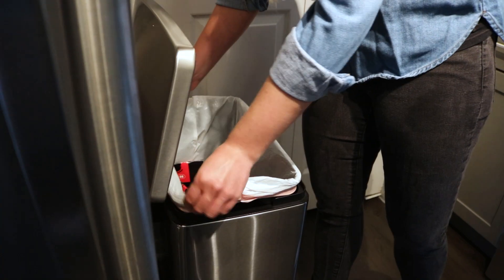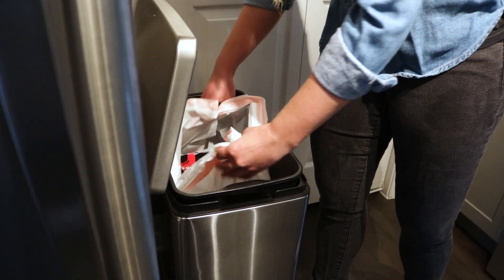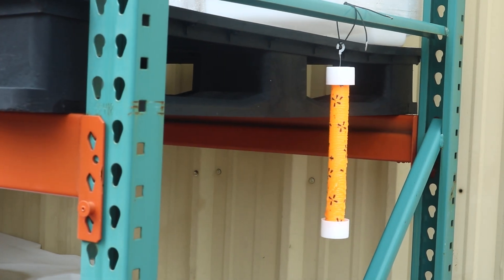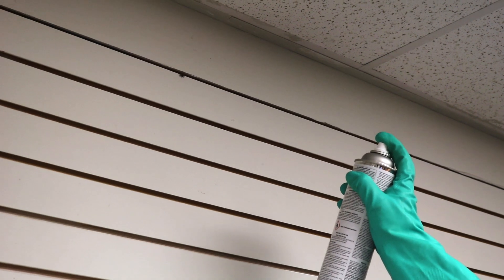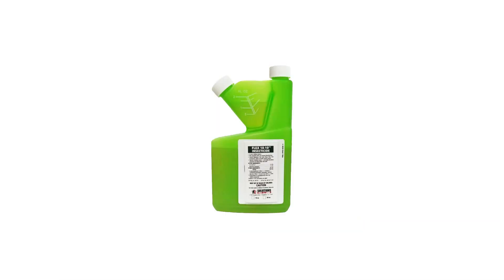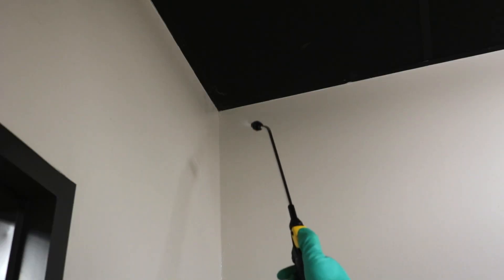To get rid of house flies, determine the filth source attracting the pest to your property and sanitize the area. Then apply a fly trap like a Musca-Stick. Additionally, use a direct fly killer spray insecticide like Pyrid to kill house flies in direct line of sight, and apply a residual insecticide like Flex 10-10 onto surfaces they commonly frequent.